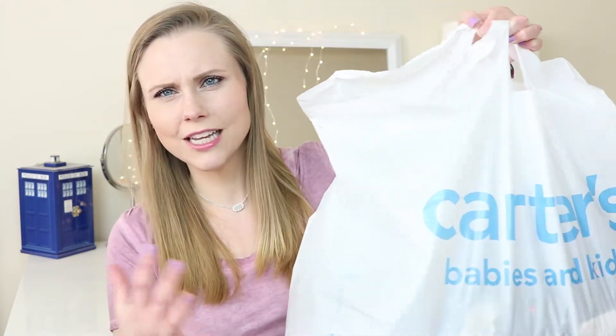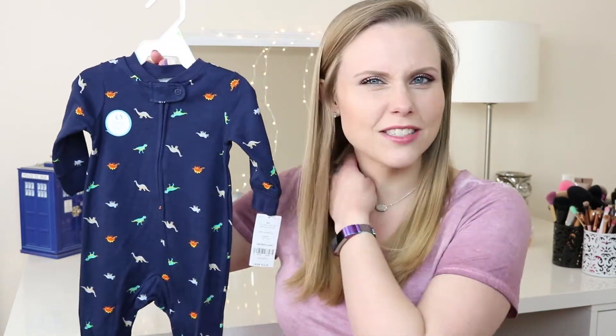Hello everybody! Today I'm here with a totally different haul than anything I've ever done before. It's clothes, but it's not for me — it is little boy baby clothes. I'm not sure what I'm going to title this video; baby boy clothing haul, I guess. It's mostly OshKosh B'Gosh and Carter's. So I'm going to start with the biggest bag and show you everything I got, including the sizes.